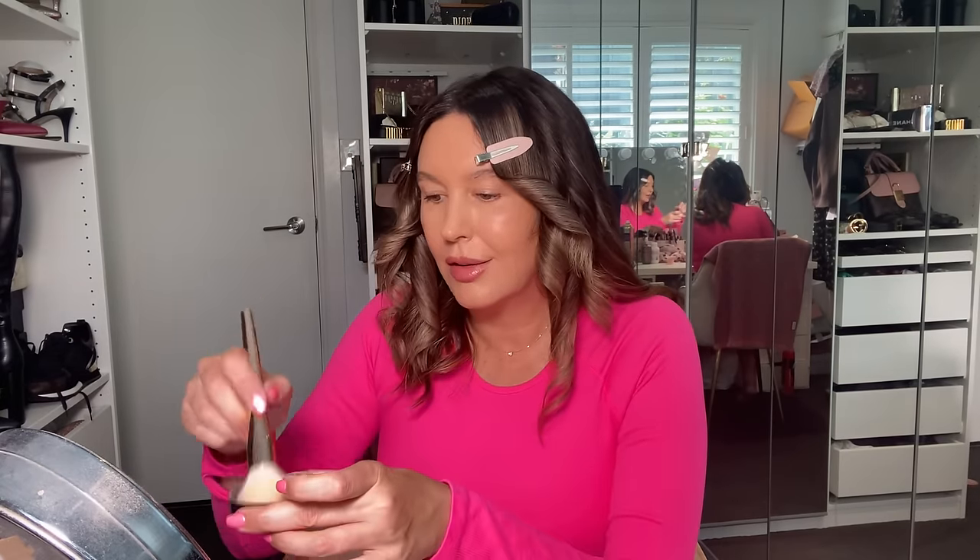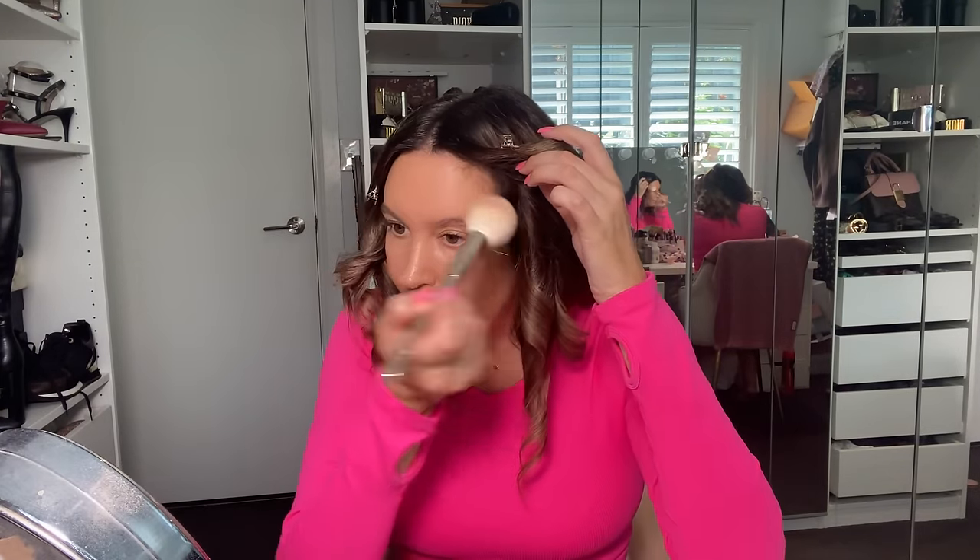Now that my foundation has fully set, it's time for the Laura Mercier translucent loose powder — I get it from Mecca. I use just a tiny little bit, whatever's in the lid, and I set just my forehead. I leave everything else until the end.